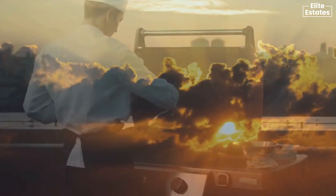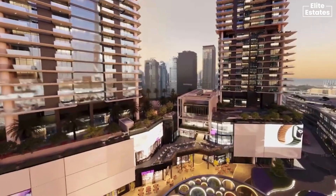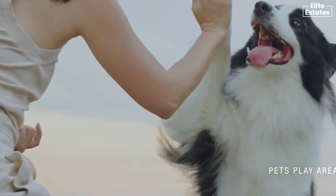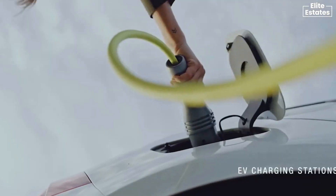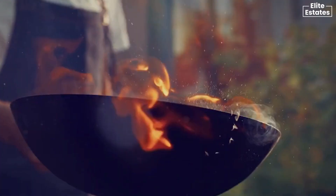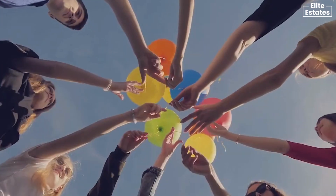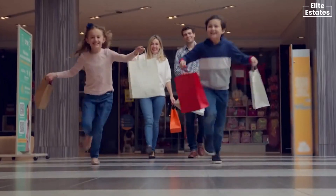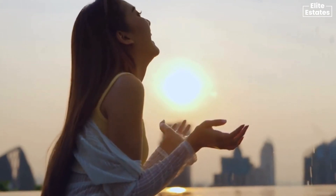Where sunsets and cityscapes become the canvas for your evenings of joy. Myrta House is a home for every member of the family. Embrace a greener way of life, reflecting a commitment to sustainability. Shop in style and savour exquisite flavours, all within the heart of Myrta House — a lifestyle that caters to every desire.